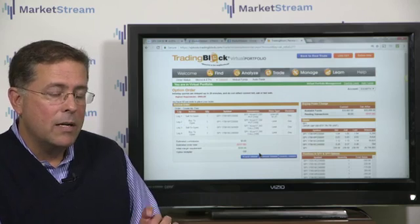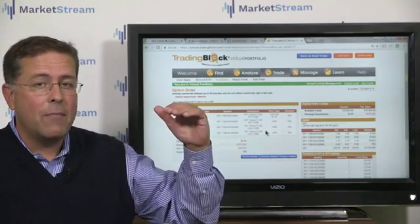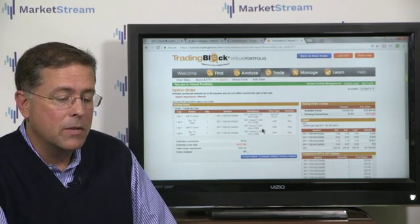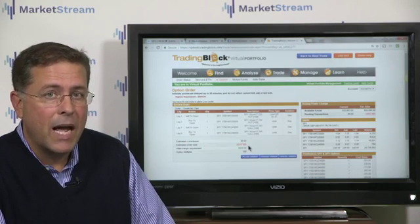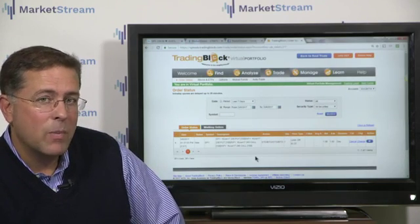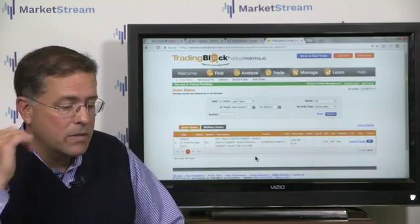Recap the trade: I'm selling an out-of-the-money put, I'm selling an out-of-the-money call, and I'm buying some wings — that's why we call it a condor — that are going to cap my potential risk if the market starts to get directionally biased, either up or down. My maximum risk is going to be the difference between the strike prices minus the premium I receive, so that's where we got the $343. It's very straightforward, especially when you're looking at a market that's been neutral. While the bias might be overall bullish, we've had a very difficult time getting over that 240 mark on the SPDRs.